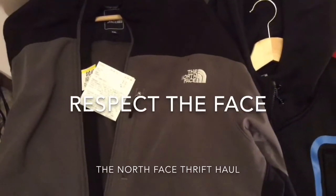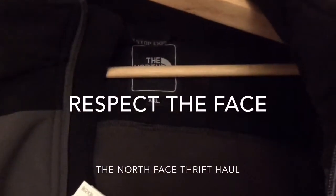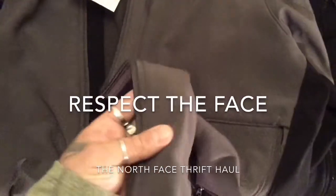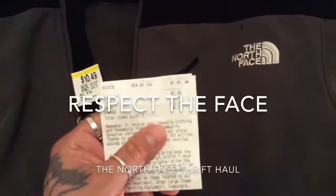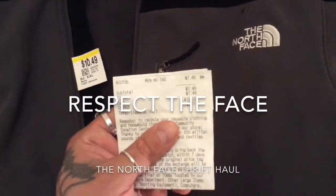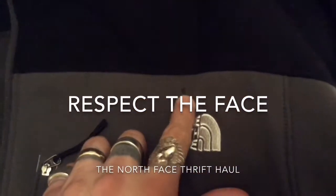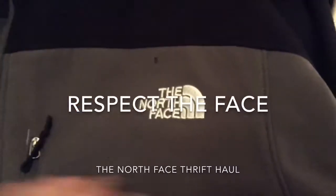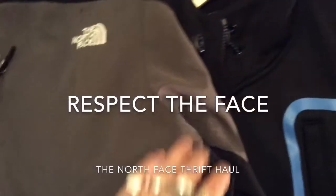This is the North Face Apex Bionic jacket, gray with black on the outer shell. I paid like $7.49 for this piece, and on their website they run for like $150 — so it's a nice deal. The zippers are messed up on this one, so she gave me like three bucks off. It was regularly $10.49 and she gave it to me for $7.49 because I complained about this little hole — it's probably a cigarette burn, but it's not all the way through.